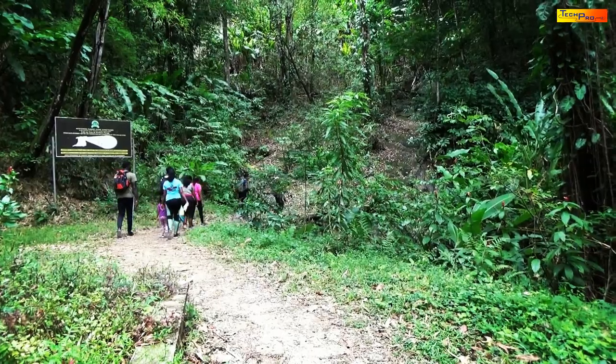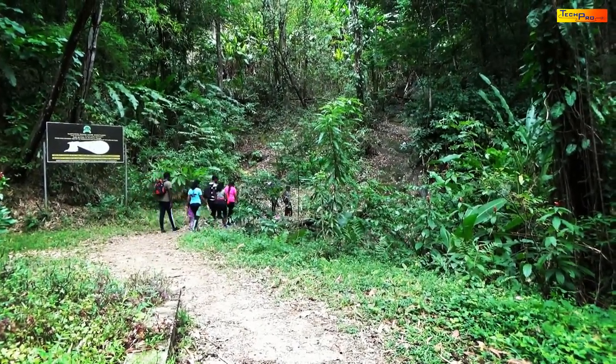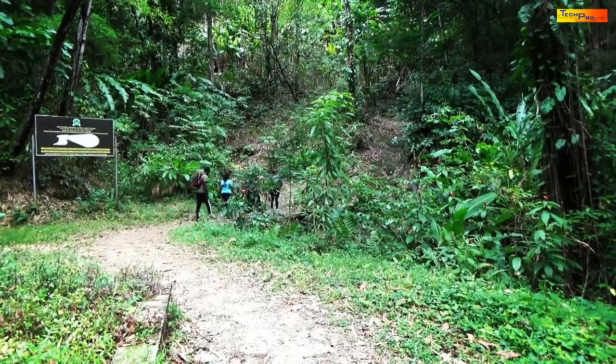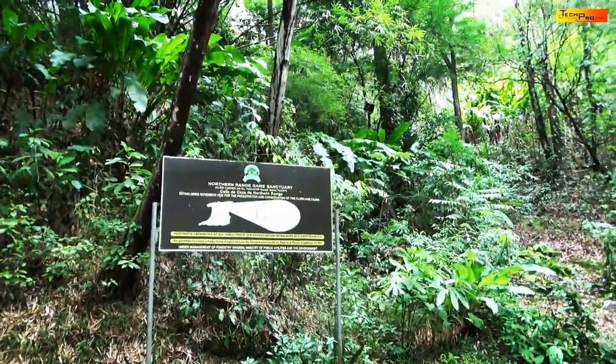Welcome to Trinidad. Today, we are going to take a nature hike up to Maracas Waterfall. Maracas Waterfall is located at Trinidad's Northern Range.